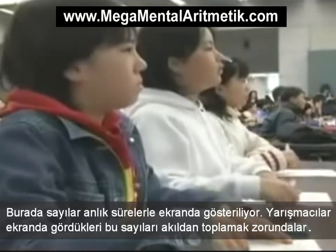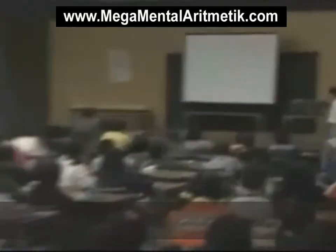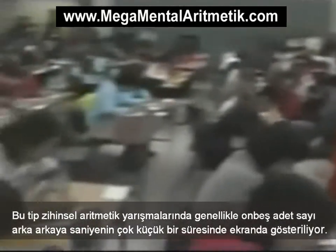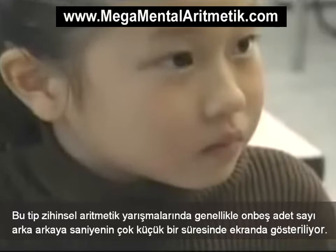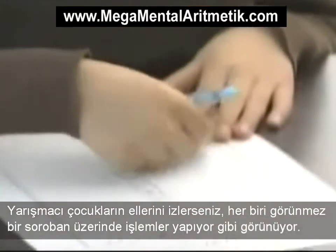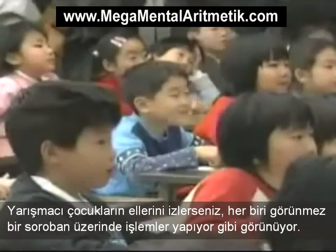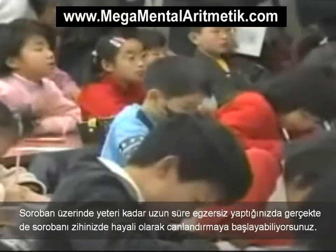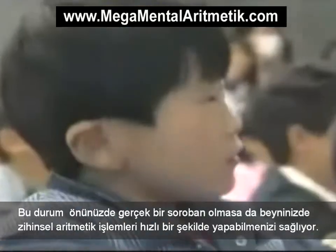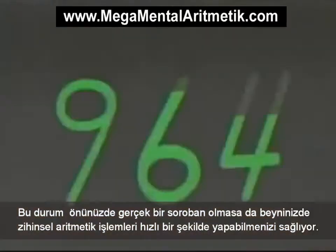Here, numbers are flashing up on a screen for a brief moment, and the contestants have to add them up in their heads. In mental arithmetic contests like this, usually 15 figures are displayed one after another at a rate of one a second. If you watch the hands of the children taking part, each of them seems to be working on an invisible soroban. Once you practice long enough on a soroban, you can actually start to visualize it in your mind.